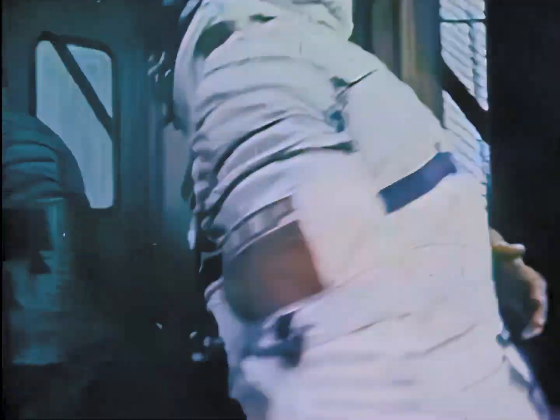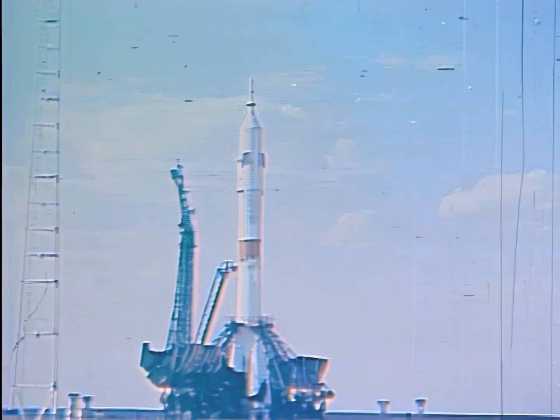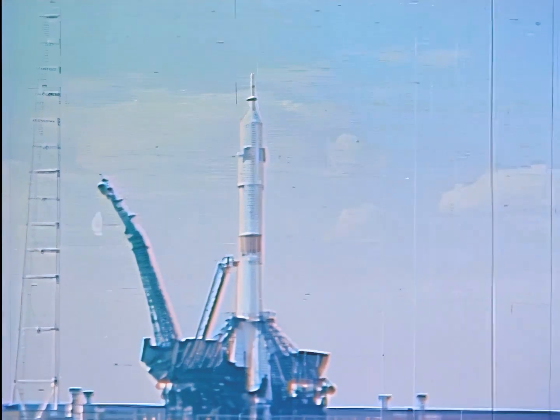During 1975, the United States and the Soviet Union cooperated, continuing to work on compatible docking and rescue systems for manned spaceflight. In July, the Soviets launched a spacecraft from the Soviet Union.